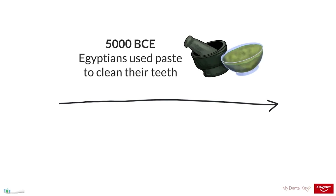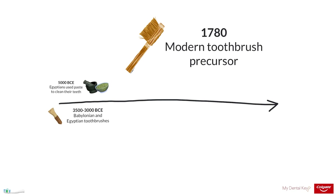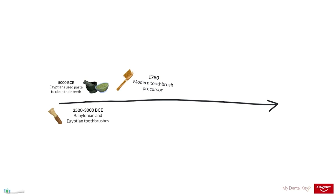We'll start by describing a brief history of toothbrushing. In as early as 5000 BCE, Egyptians used paste to clean their teeth made of various materials including ox hooves and eggshells. The first toothbrushes came later. Archaeological records show that the ancient Babylonians and Egyptians used toothbrushes made of frayed twigs. In 1780, the precursor to the modern toothbrush was invented — an instrument with a wooden handle and bristles from pig's hair. These types of brushes with natural bristles were used until nylon was invented in 1935.